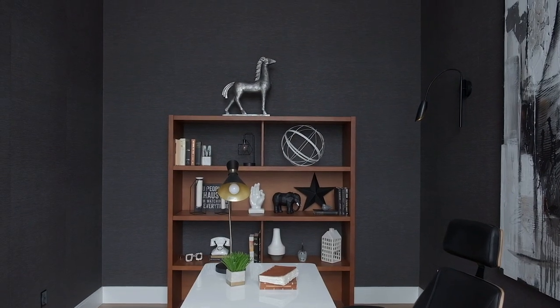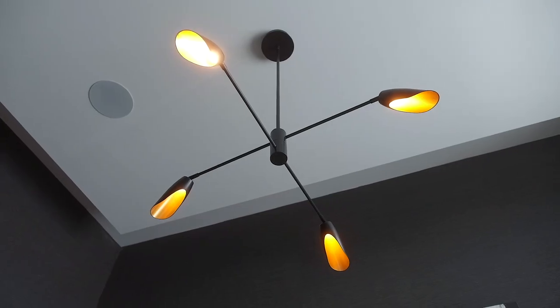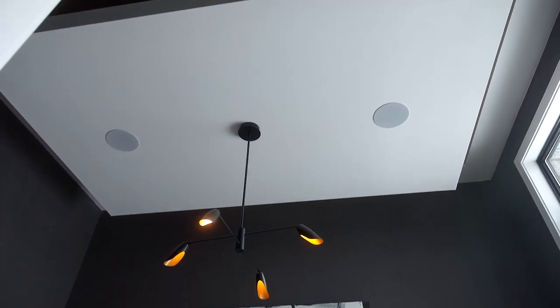In this room I did this really nice wallpaper. It's in black, so it gives you that modern feel, but it has a great texture to it that brings in that natural element. And if you look up, there's this amazing ceiling detail which we wanted to look like it was floating in the room.